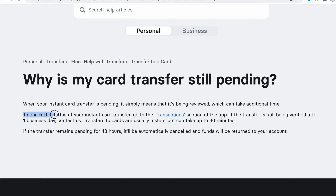To check the status of the instant card transfer, go to the transaction section of the app. If the transfer is still being verified after one business day, contact us.